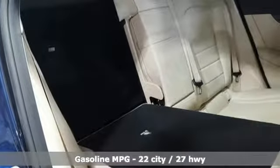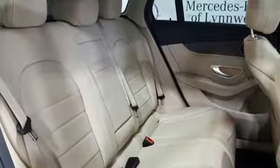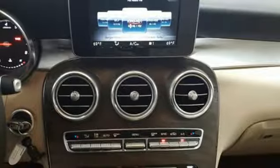Intercooled turbo inline four-cylinder engine, adaptive suspension, streaming audio, power heated mirrors, dual zone climate control,